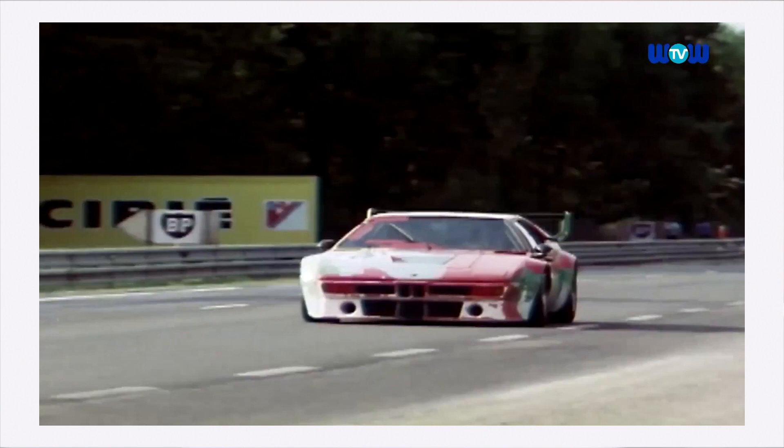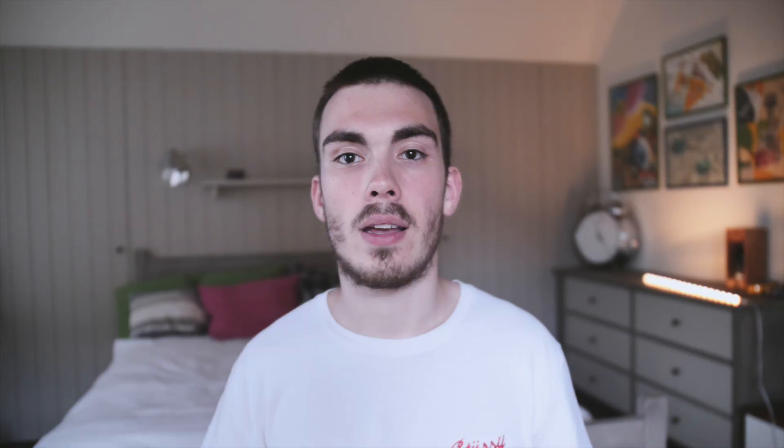According to BMW, it only took Warhol 30 minutes to finish the entire car, which is really impressive given how nice the car looks in the end. Even more interesting is the fact that BMW entered this car in the 1979 24 Hours of Le Mans, where it finished 2nd in its class and 6th overall.